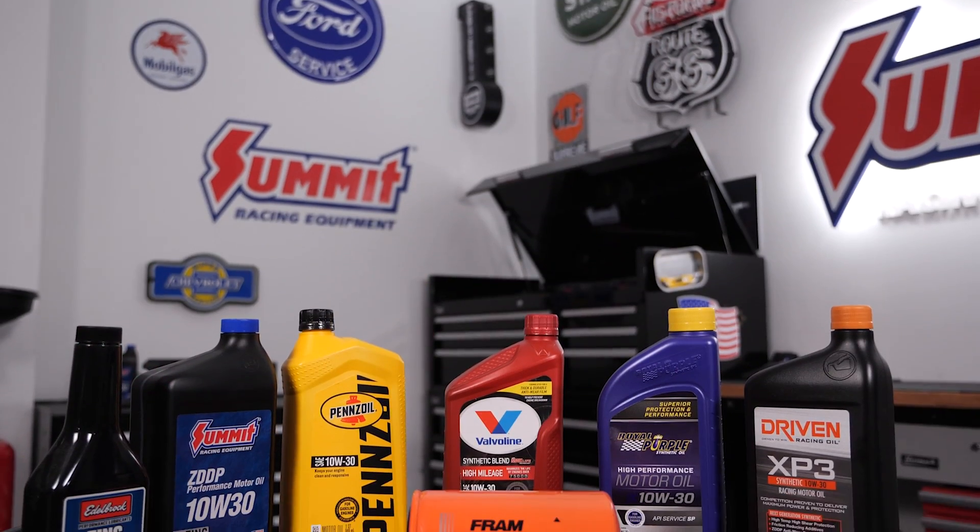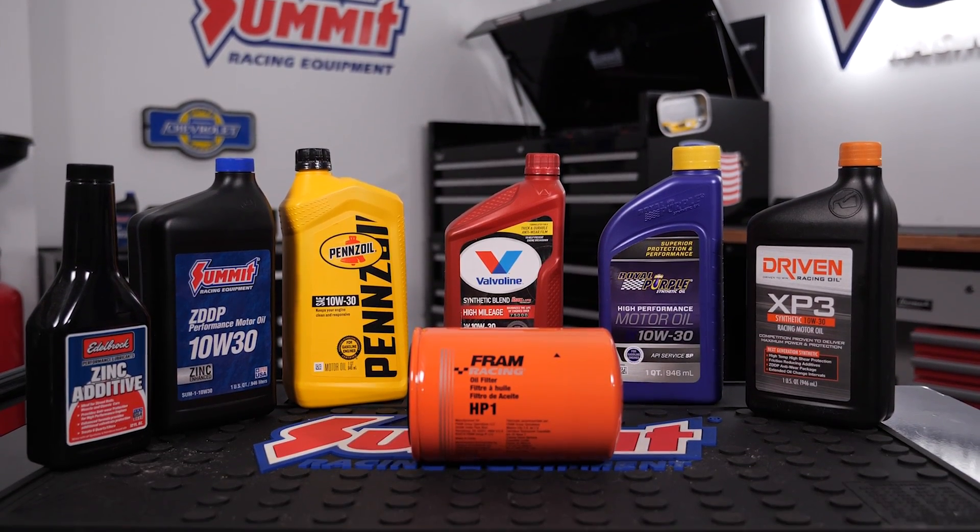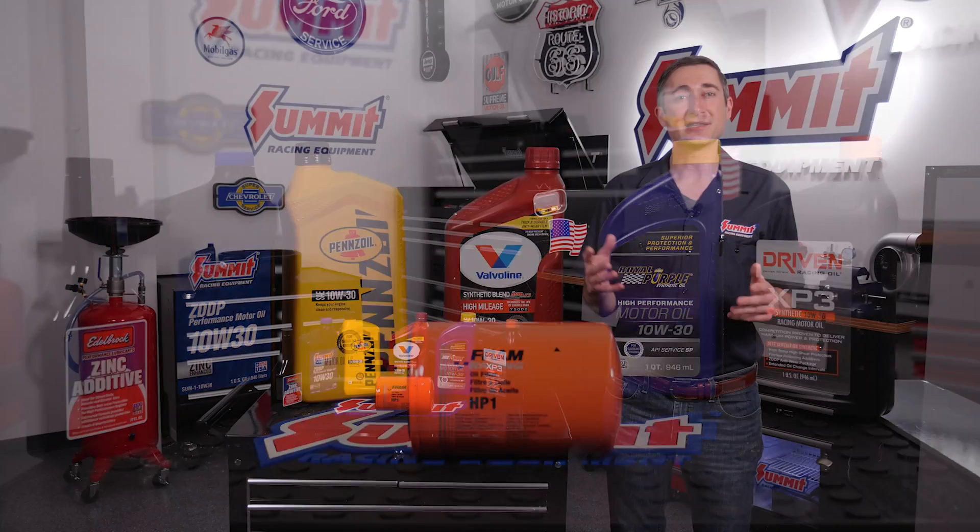This myth has been around since synthetics first started to show up in the late 80s and early 90s, and it's simply not true. A synthetic oil or synthetic blend oil will not cause leaks. But like a lot of myths we hear, there's a tiny nugget of truth at the center. So let's dig in.